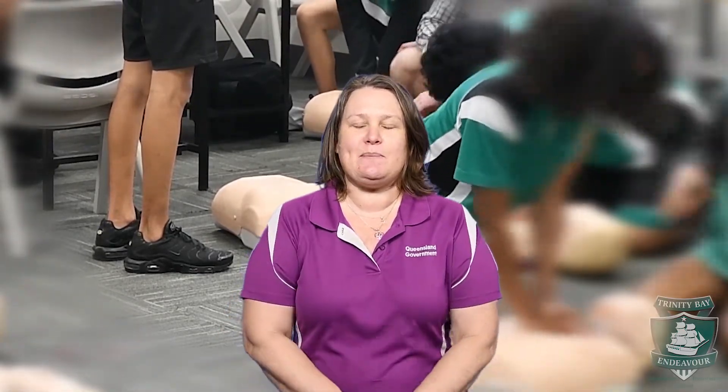This is the Certificate 3 in Health Services Assistance at Trinity Bay State High School. It allows you to learn what it takes to be an assistant in the healthcare industry. It allows you to either work directly in the industry once you've got your certificate, or you can use it to get currency against a full nursing degree, which enables you to become a registered nurse. This is a really great course for people who like working with health and people's wellbeing, and involves a lot of direct client contact.